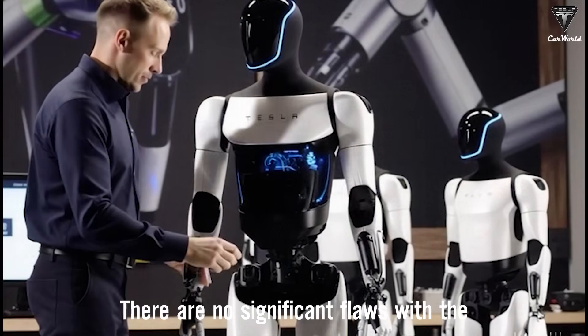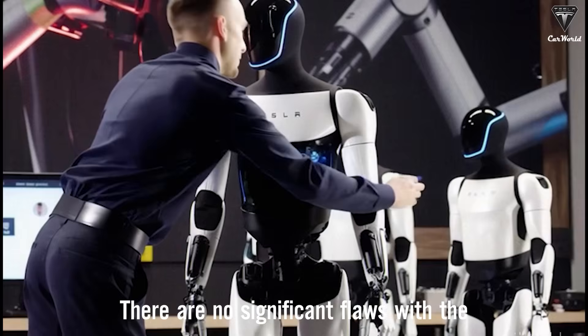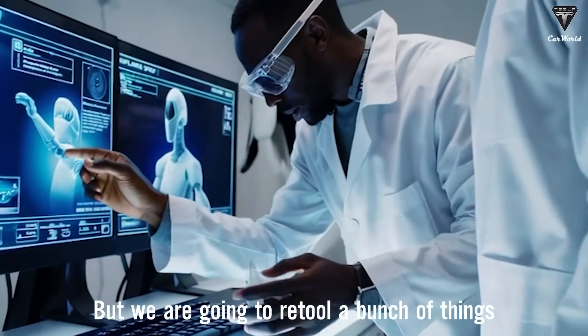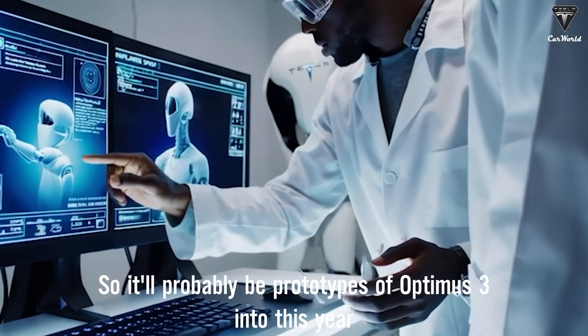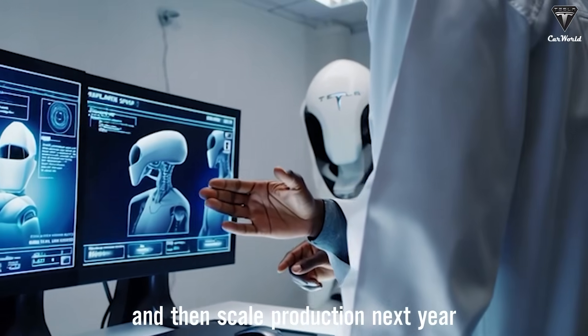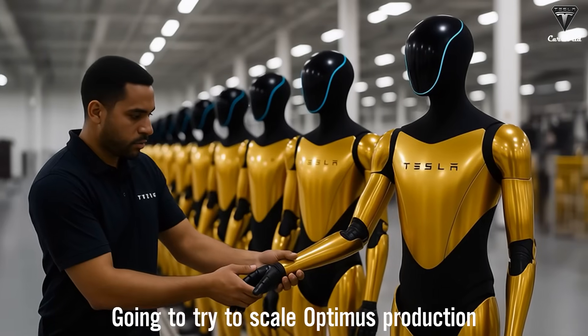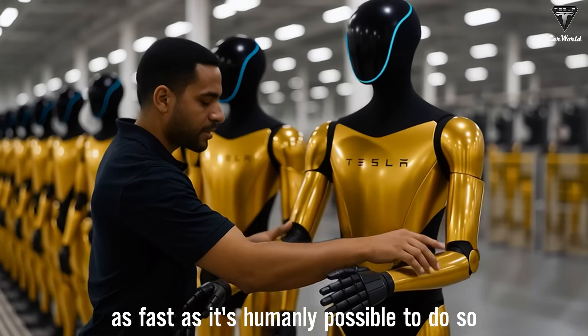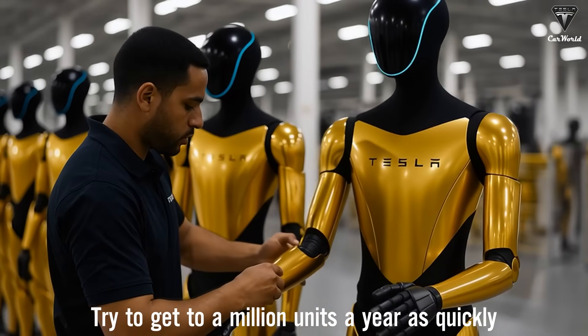At this point, there's no significant flaws with the Optimus 3 design, but we are going to retool a bunch of things. So it's going to probably be prototypes of Optimus 3 end of this year and then scale production next year. We're going to try to scale Optimus production as fast as it's humanly possible to do so and try to get to a million units a year as quickly as possible.